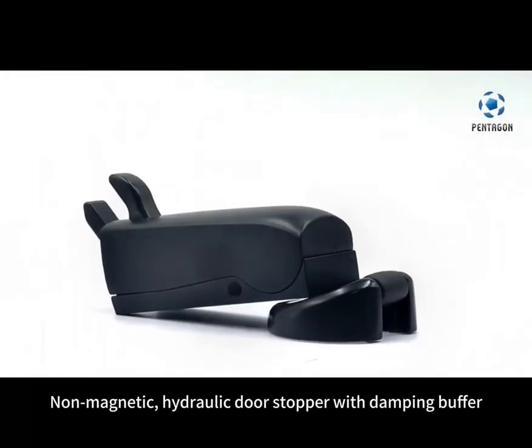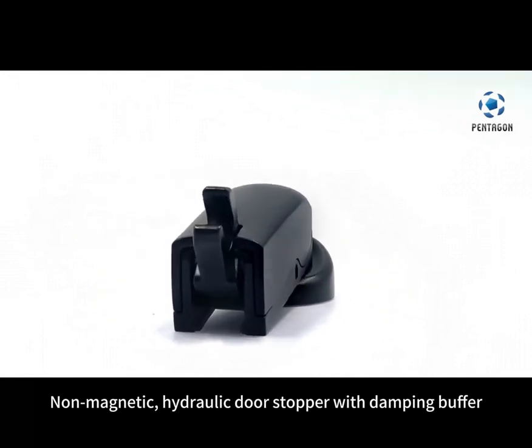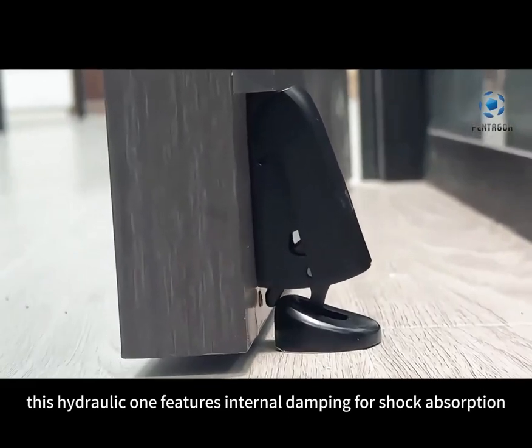Hydraulic Door Stopper. Non-magnetic, hydraulic door stopper with damping buffer. Unlike conventional door stoppers, this hydraulic one features internal damping for shock absorption.